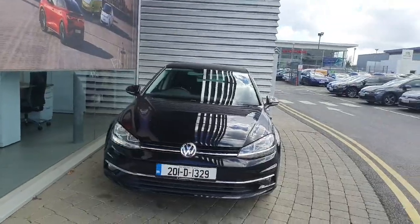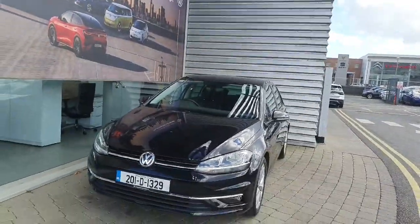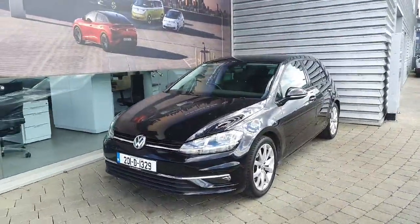If you have any queries about this Golf, please contact the sales team at 01864 7704.